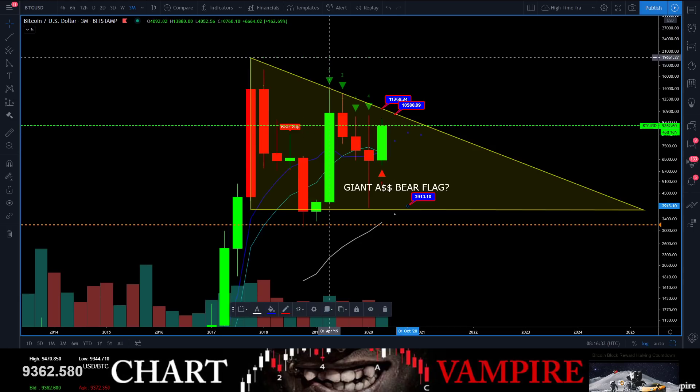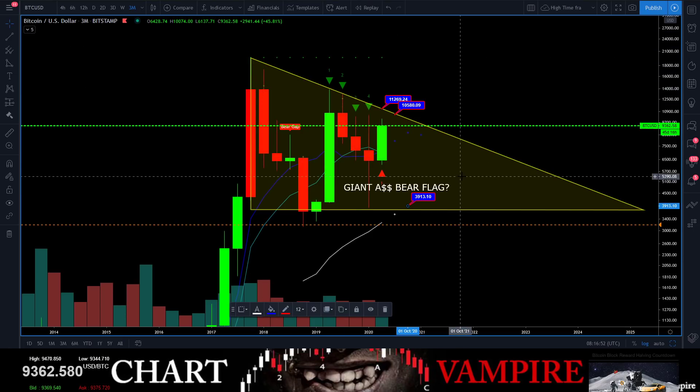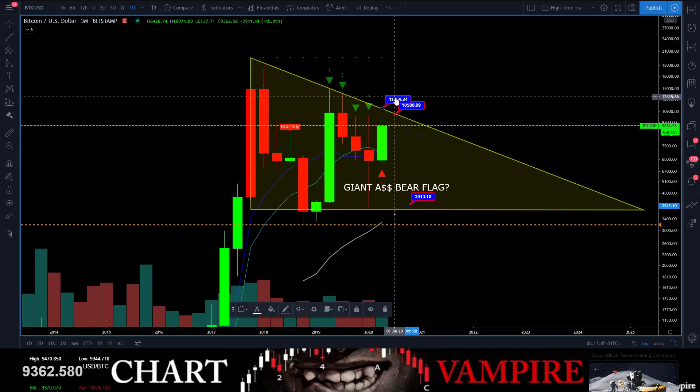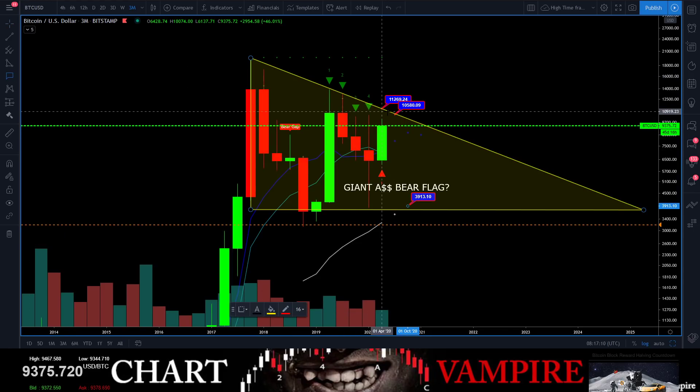If you believe in Bitcoin, turn away from the screen right now. If you're a Bitcoin maximalist who believes in fairies and unicorns, do not look at this chart — because this could possibly end up being one of the world's largest bear flags.